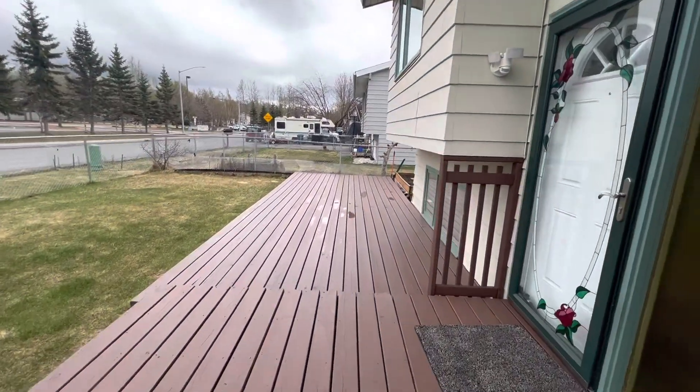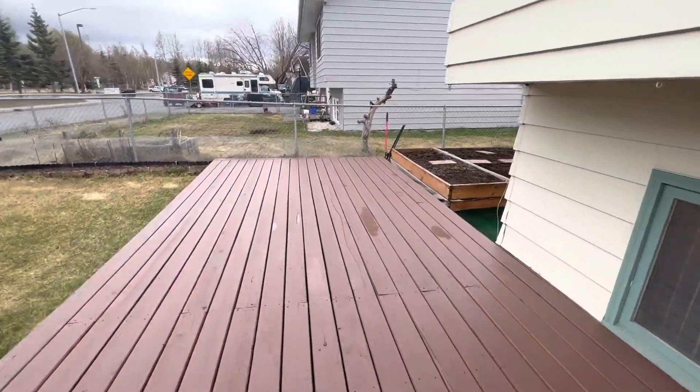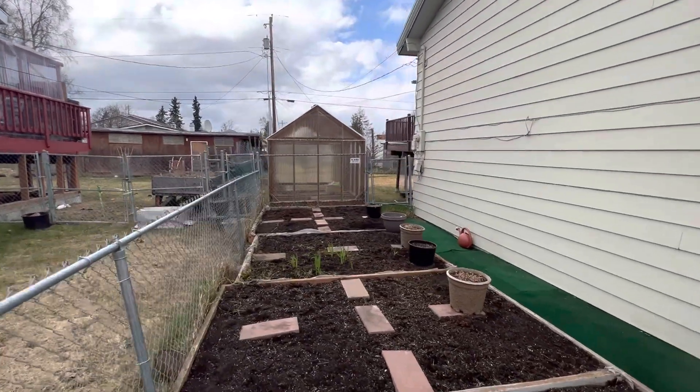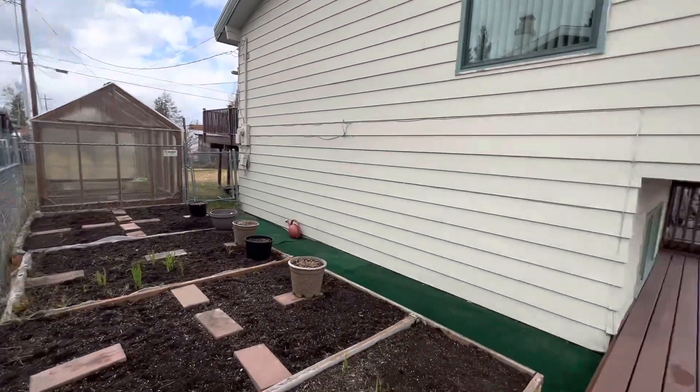Love this decking. Let's take a peek over here — garden beds, and a greenhouse! This is great.